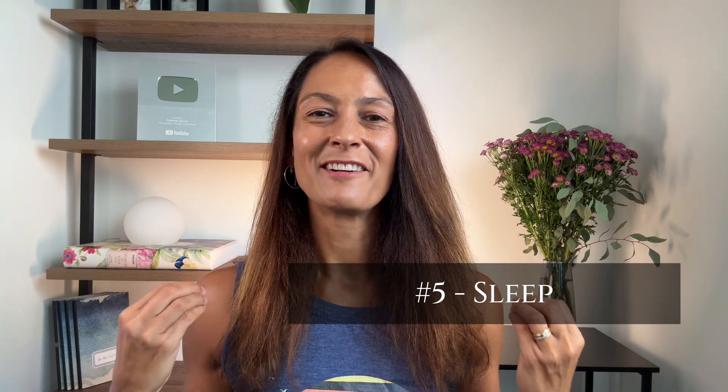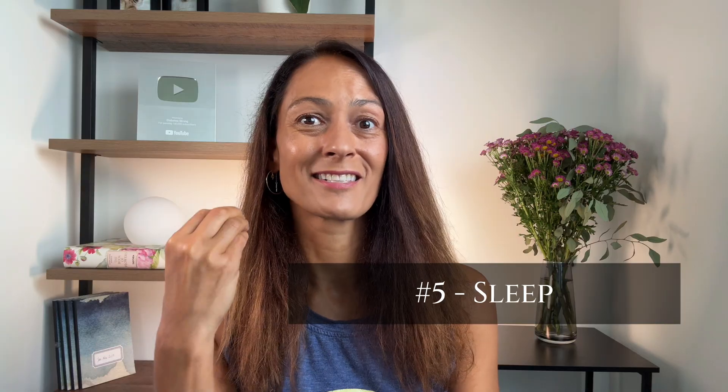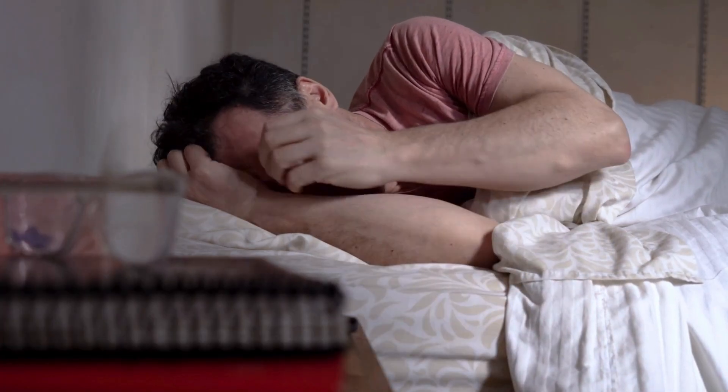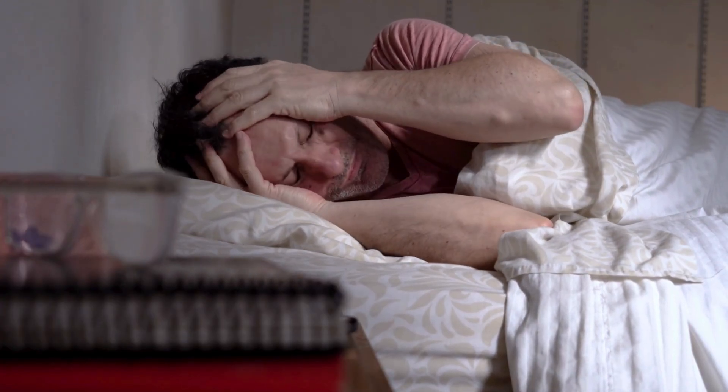Poor sleep is another thing that really hits me hard. Sleep is probably one of the most underrated mechanisms for supporting healthy blood sugars. Even just one night of poor sleep can make your body more resistant to insulin and lead to higher fasting blood sugars the next day. When you're sleep deprived, your body can start to release stress hormones such as cortisol, which can push glucose into the bloodstream. Most adults need at least seven hours of quality sleep to sustain healthy, strong insulin sensitivity.